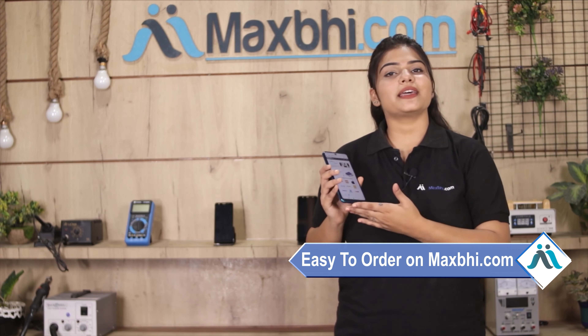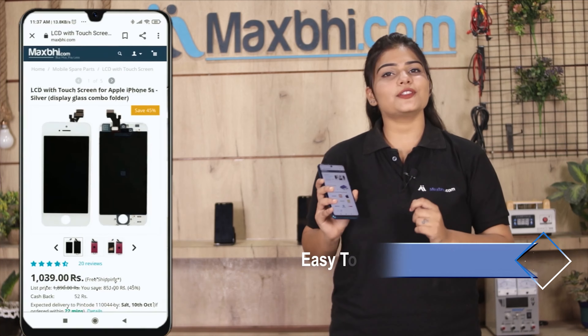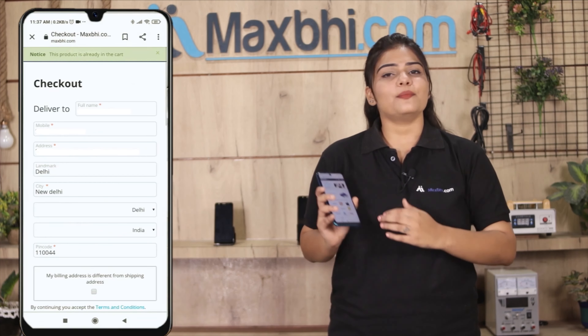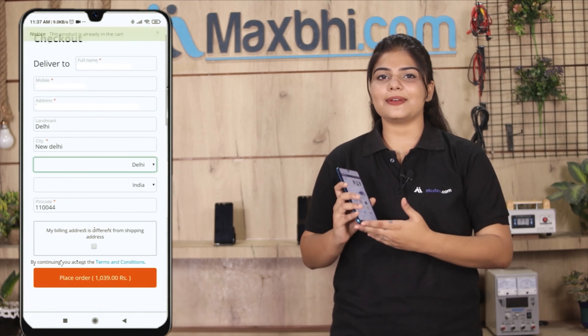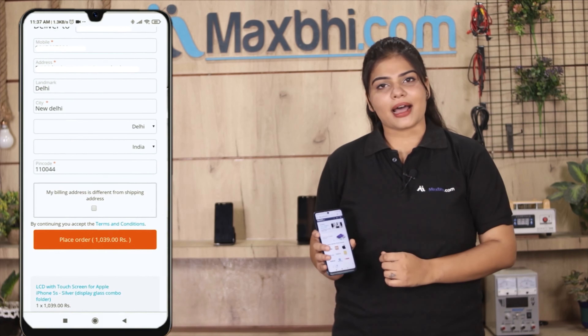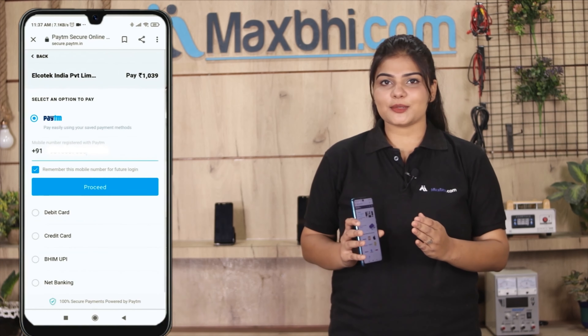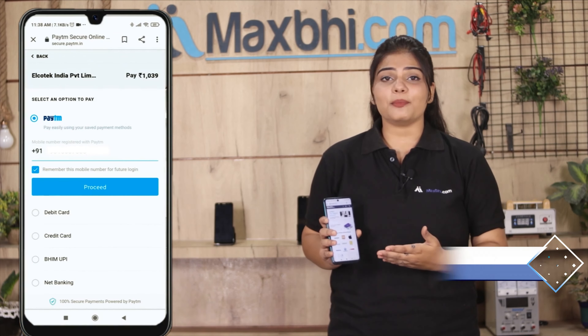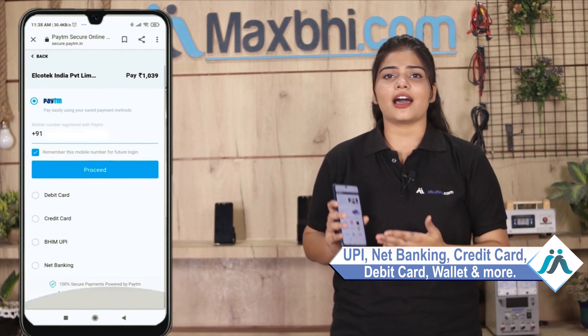Ordering on MaxBhi.com is very easy and simple. You can pay using almost every type of payment method, such as UPI, Net Banking, Credit or Debit cards, Wallets, and more.